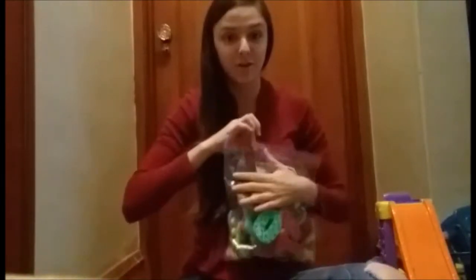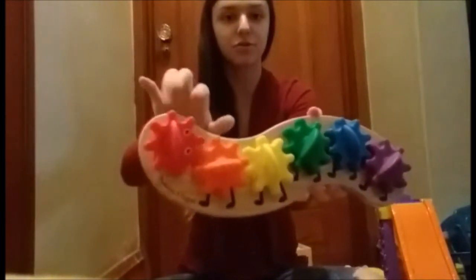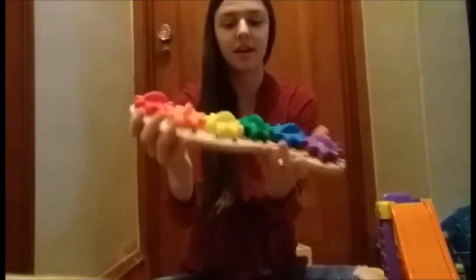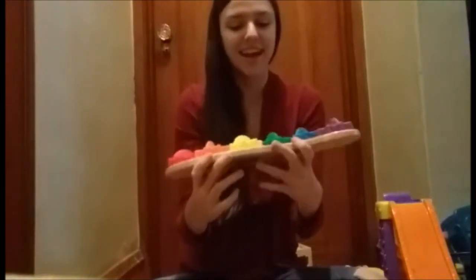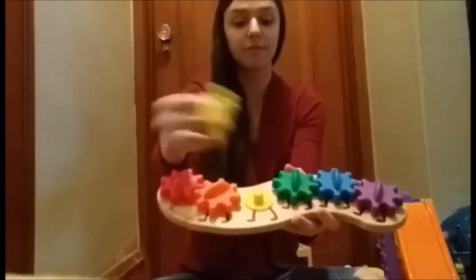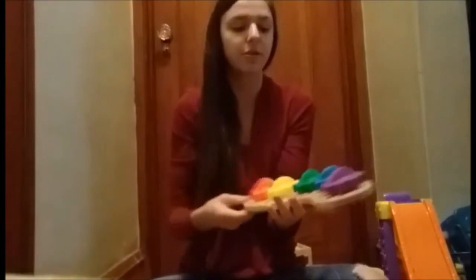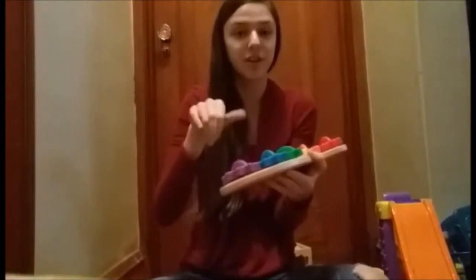The next learning toy is this caterpillar by Melissa and Doug. I thought this was super cute — I got it for Paxton last Christmas on Amazon, so that's where you could get it. They're just gears and you turn them and you can see how they turn. You could take them off to match the color. It's a good fine motor toy, so that's why I got it for him last year when he was just turning one.